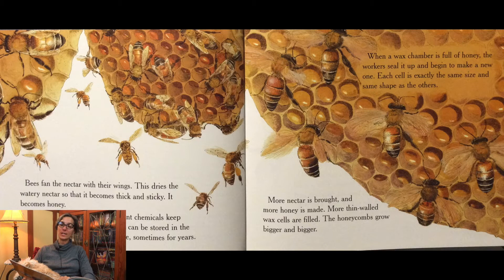When a wax chamber is full of honey, the worker seals it up and begins to make a new one. Each cell is exactly the same size and same shape as the others. More nectar is brought and more honey is made. More thin wax cells are filled. The honeycombs grow bigger and bigger.